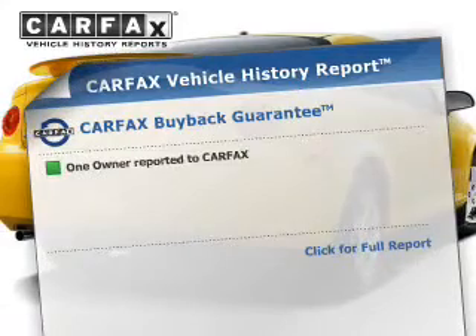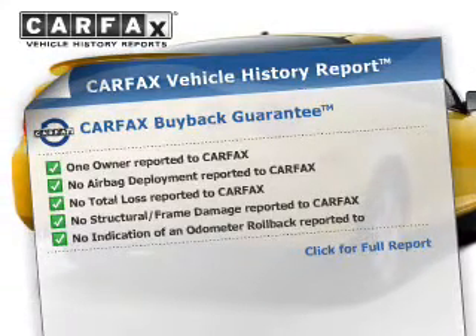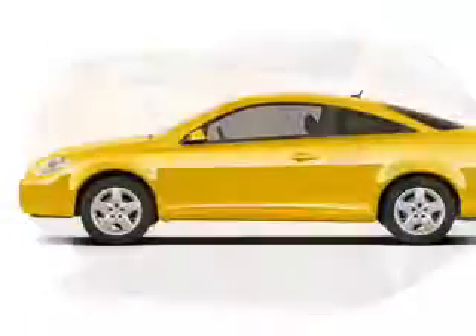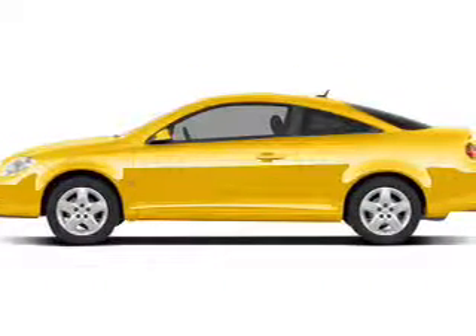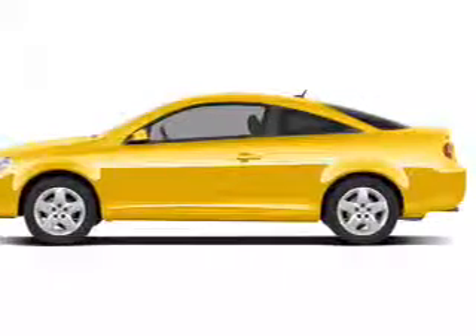This vehicle comes with a Carfax report, which reduces your buying risk by providing the vehicle's history before you purchase. Plus, enjoy these notable features that are included in this vehicle: power door locks, power windows, an AM-FM stereo with a CD player, a satellite radio, power mirrors, an alarm system, and power steering.